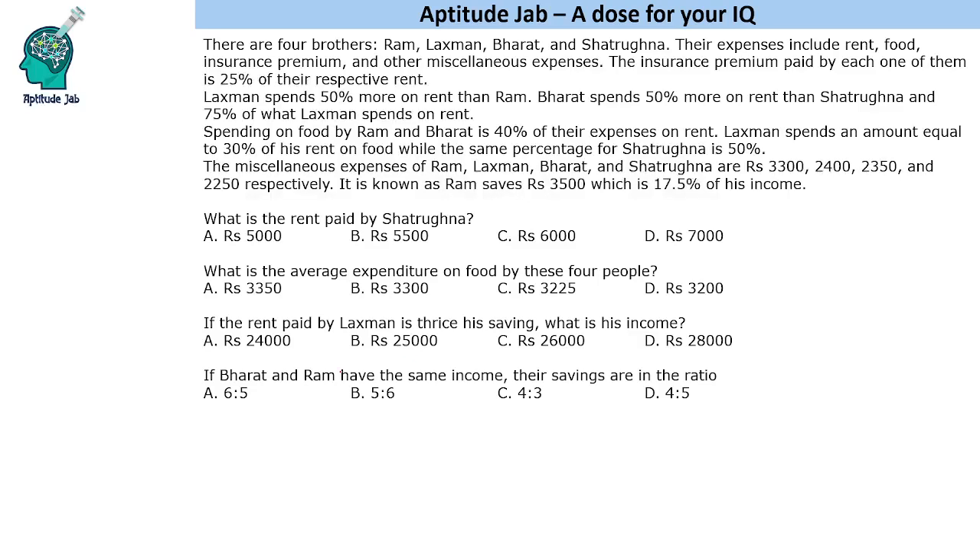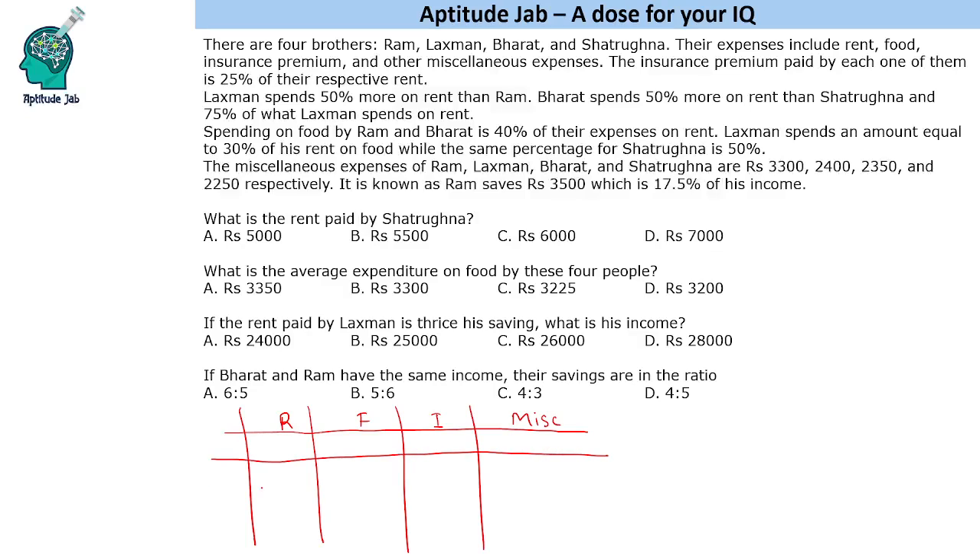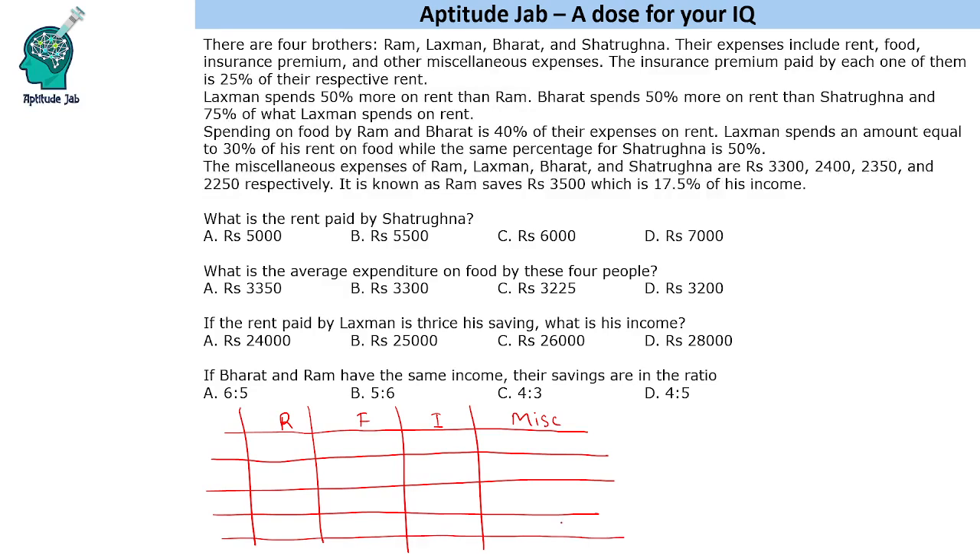Let us make a table for this. We have four people. The expense categories are rent, food, insurance, and miscellaneous expenditure. These are the four categories given to us. The four brothers are Ram, Lakshman, Bharat, and Shatrugan. Now, how do we start filling it?